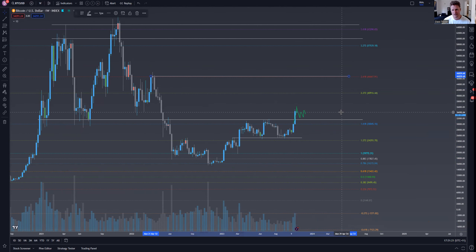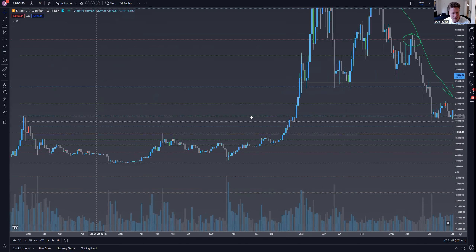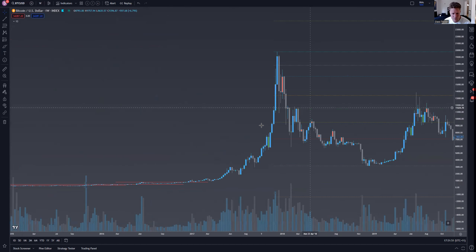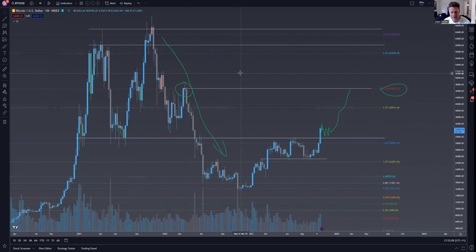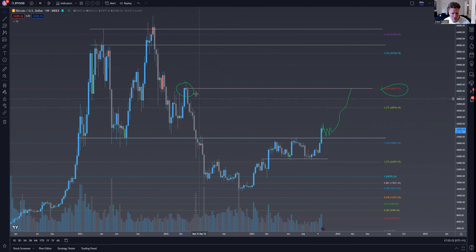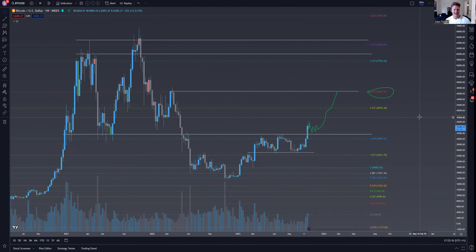Most likely the next target after reclaiming this range low is to chop and grind up to the 2.618 and the 50% level of this range, which is also a key high during the bear market — probably the only swing high of the entire bear market. It was pretty much straight down for almost a year with one swing high. Comparing that to the previous bear market weekly timeframe, we had a whole heap of swings — one was almost a 100% swing, and several other decent swing moves. This was a very, very brutal bear market.